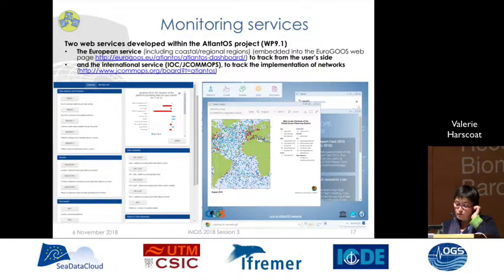There are two monitoring services developed within the AtlantOS project. The European one, set up in the EGO Gliders website, aims to track from the user side. The international one, developed by JCOMMOPS, aims to track the implementation of networks.